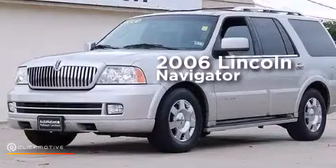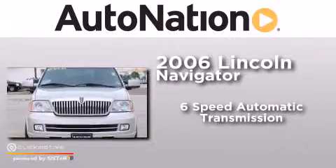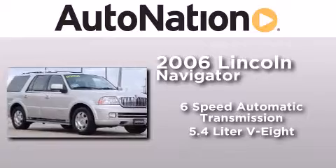This is a 2006 Lincoln Navigator. This SUV has a six-speed automatic transmission and a 5.4-liter V8.